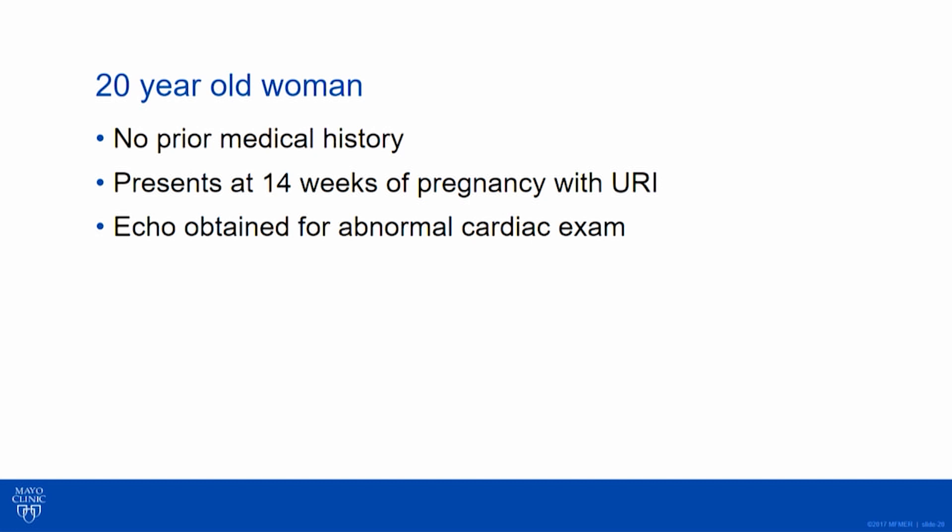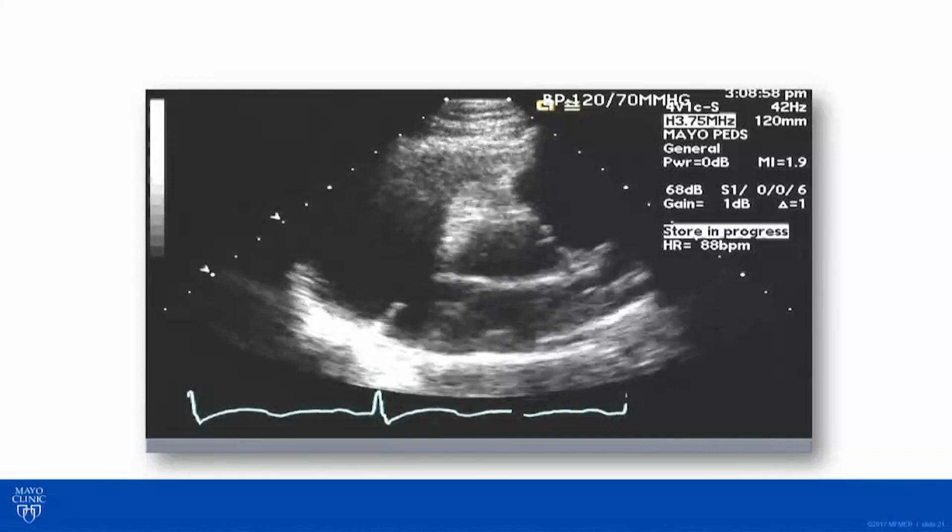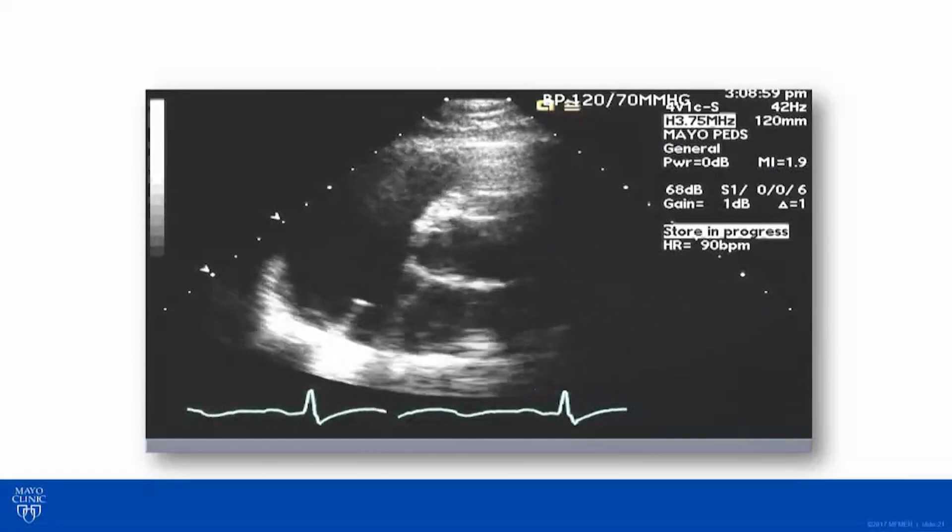I hope that was an interesting case. For the last few minutes I'm going to use this to springboard into tomorrow's discussion. Here's a 20-year-old woman with no prior medical history who came to attention at 14 weeks — she went in with a URI and had a fairly loud murmur, so an echo was obtained. Here is a parasternal short-axis image; this is abnormal — this is the atrial septum and there's a very large defect.